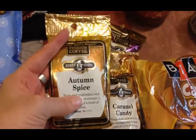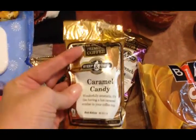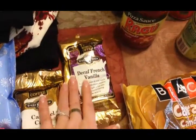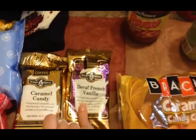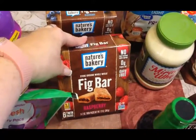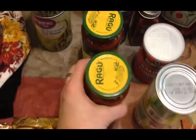I picked up some coffee — these are just dollar pouches. I wanted to try different flavors so I got the autumn spice and caramel candy for me. Olivia can only drink decaf because the caffeine in regular coffee doesn't agree with her, so she tried the decaf French vanilla. I got two cans of organic green beans and two boxes of fig bars — Scott likes to take those in his lunch for break time.